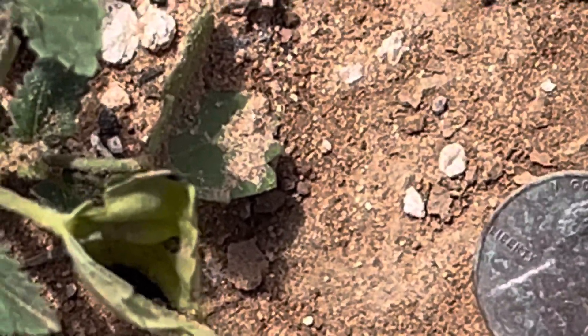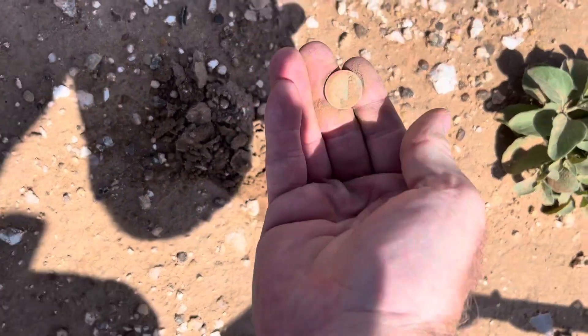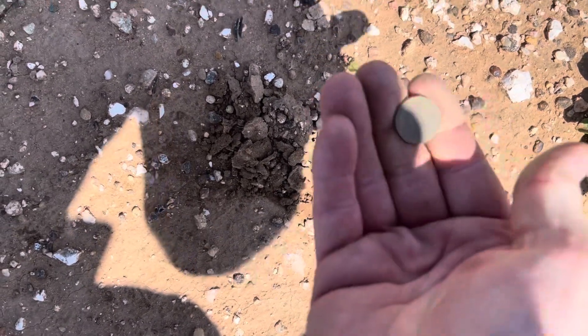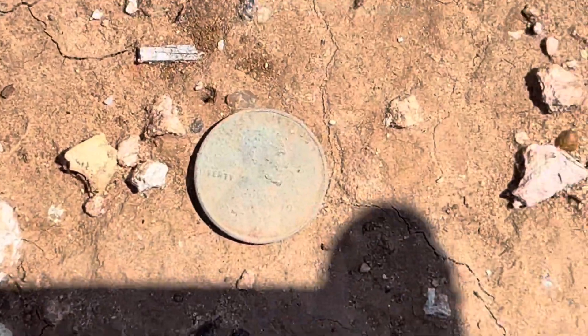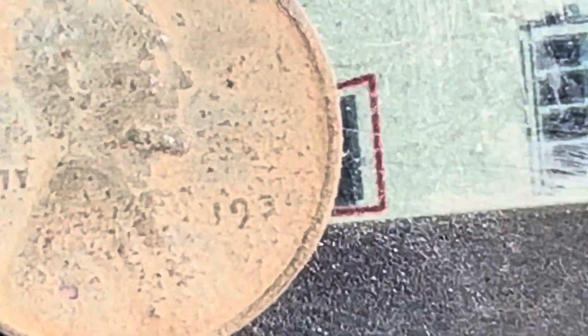We'll see you on the next spot. I think I popped out another one here. We got a Lincoln for sure, and we got another Wheat. That is awesome. We'll put it in some sunlight. That's going to be a '30s. That is awesome.